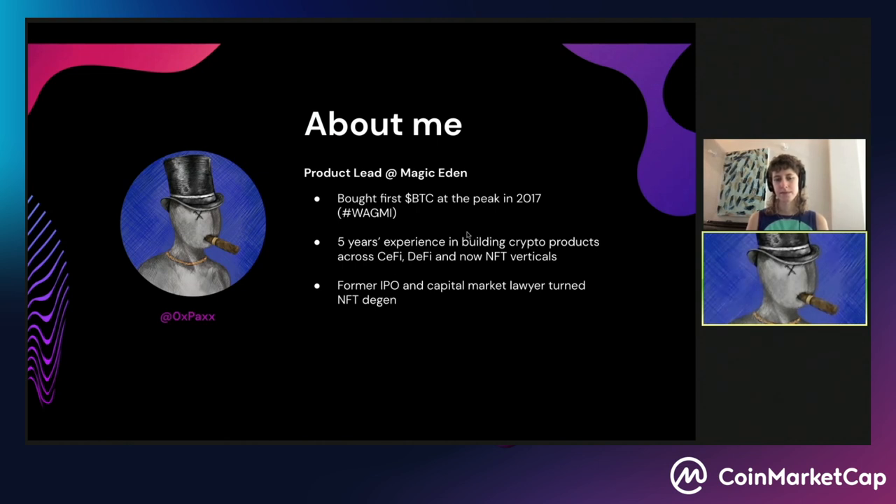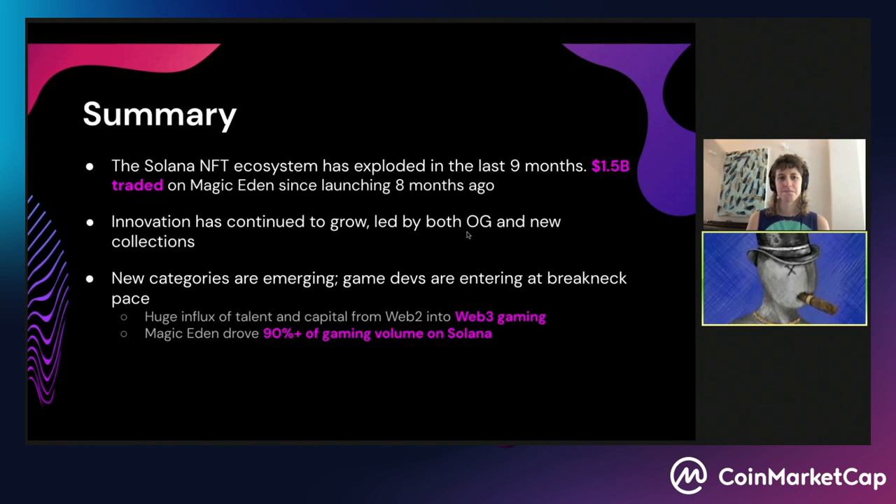By the end of this workshop, you'll have a better lay of the land of Solana NFTs in general — the general meta that's prevailing right now in the Solana ecosystem, overall trends, and a quick walkthrough of how to actually trade NFTs on Magic Eden. So hopefully you'll find this useful. The Solana NFT ecosystem has really exploded in the last nine months. On Magic Eden alone, being the leading NFT marketplace, over 1.5 billion US dollars in NFT trading volume has happened since we launched eight months ago.